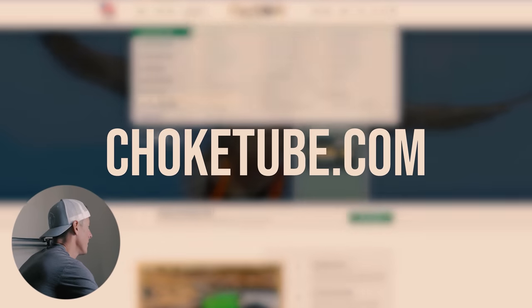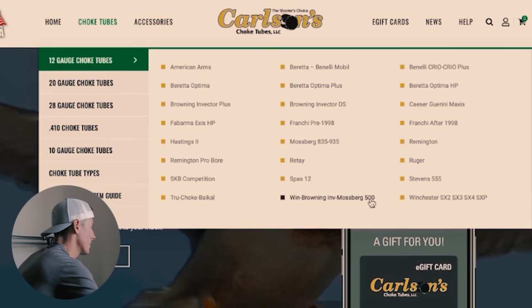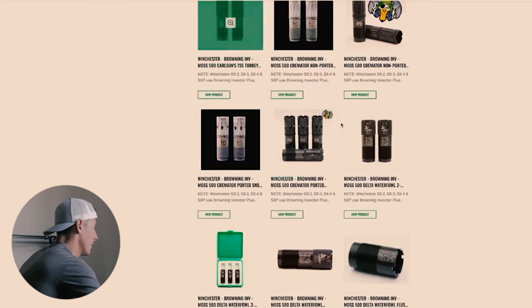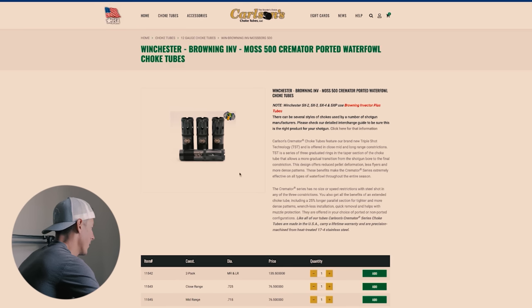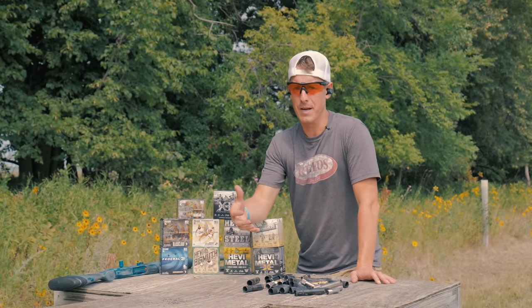Go to choketube.com. It's really easy — go to choke tubes, find your gauge. We're shooting 12 gauge. Find the make of your shotgun — we're shooting a Mossberg 940, same chokes as the 500. Look through the options. We are going to be hunting ducks with basic steel, so I want the cremator, made for ducks, and I want the ported one. Look at your constriction — mid-range for most of my shots. Add to cart. You got to start with that information we talked about.